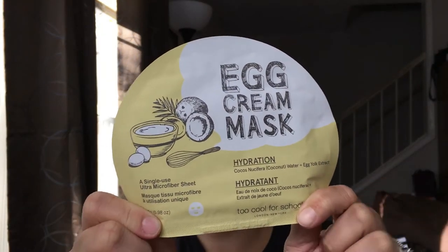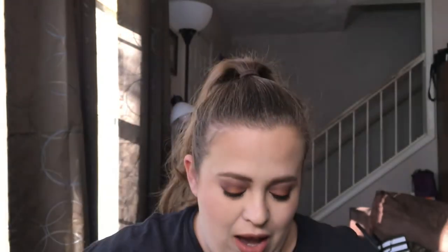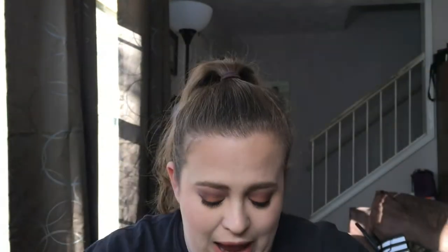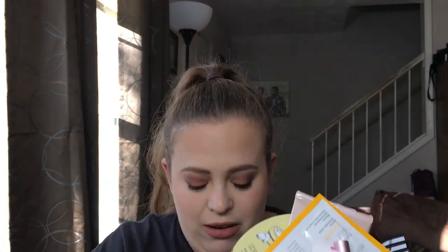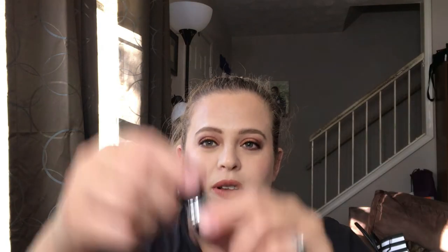I also have an egg cream mask for you guys — I love these so much, they feel so nice. I also have some Shiseido Express Smoothing Eye Masks. There are a lot of samples included: Number 7 serum, a Titan Lift Power Mask, some Sugar Group serum, some Origins products, Too Faced Better Than Sex mascara, Once finishing cream, and a Glamglow Glow Starter.